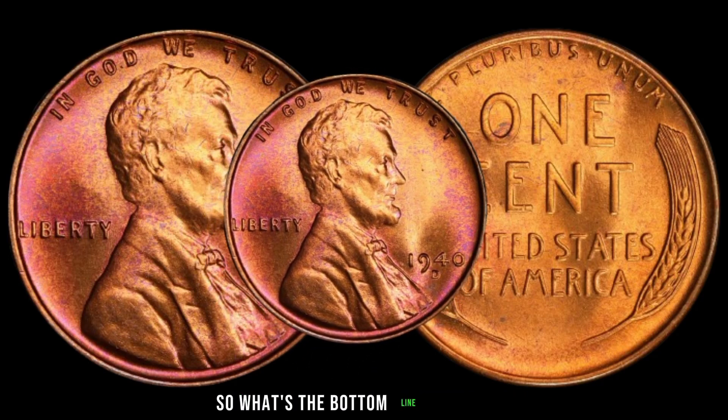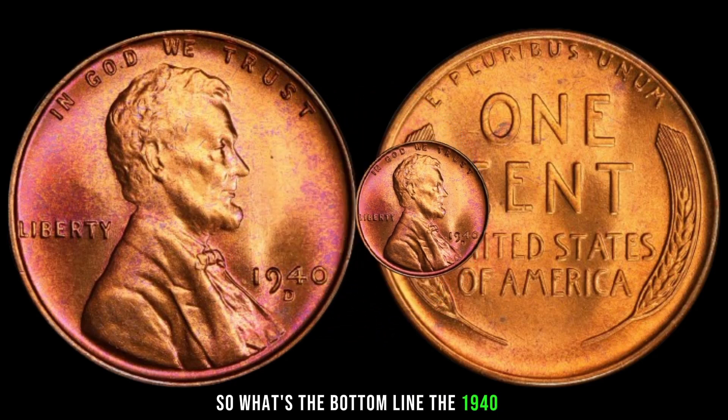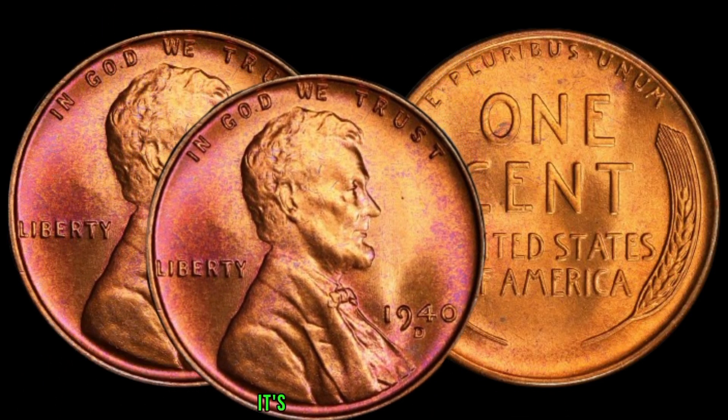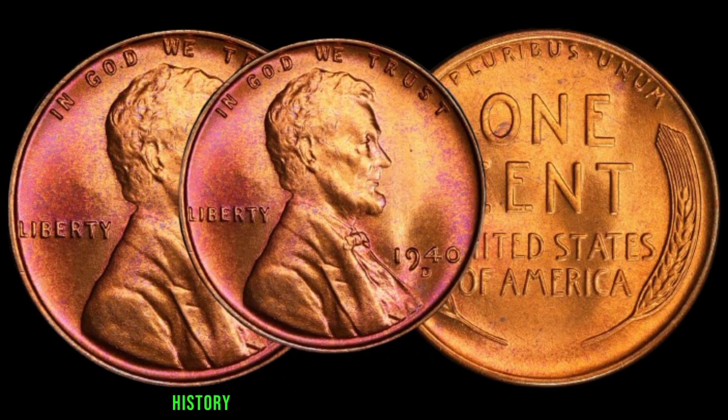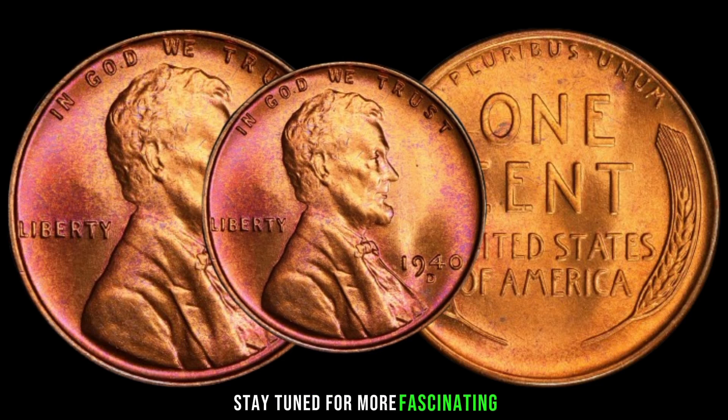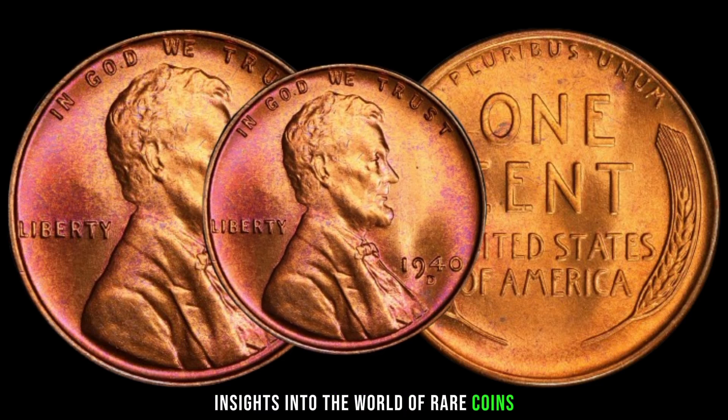So what's the bottom line? The 1940 D Liberty one-cent coin isn't just a piece of currency — it's a symbol of resilience, history, and the enduring allure of numismatics. Stay tuned for more fascinating insights into the world of rare coins.